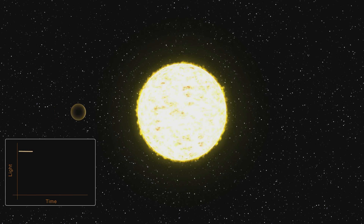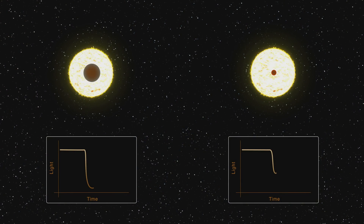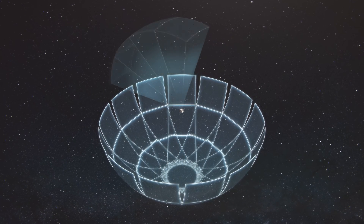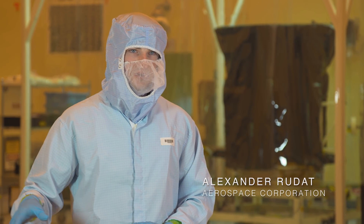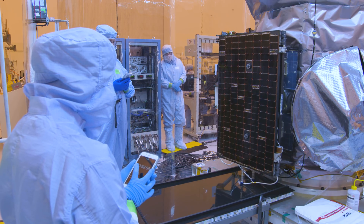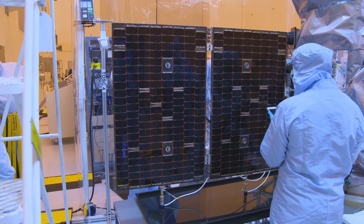TESS will use the transit method to hunt for the tell-tale signs of planets orbiting other stars. In the transit method, the spacecraft watches the sky, and when a planet passes in front of a star, the star's light briefly dims. Kepler only looked at one portion of the sky, but TESS is taking this search to a whole new level — looking around the entire sky to find stars nearby, ten times closer than Kepler. This is the first all-sky survey using the transiting method to look for Earth-sized and super-Earth planets. The real interest by the public in exoplanets is that everyone has a dream that there's an Earth analog out there — another planet with the ability to have an atmosphere and water and sustain life. That, of course, is the ultimate goal of exoplanet science.